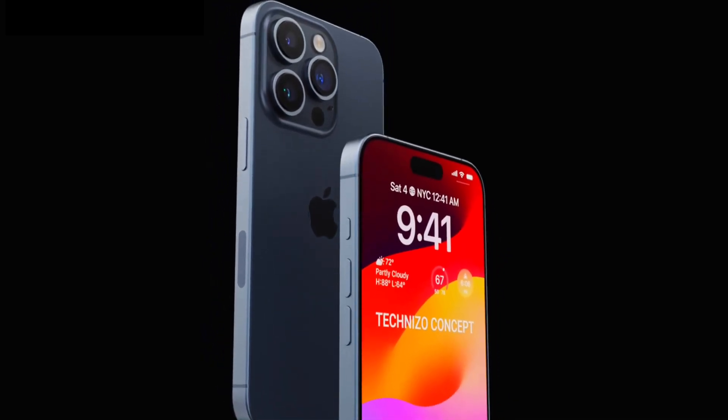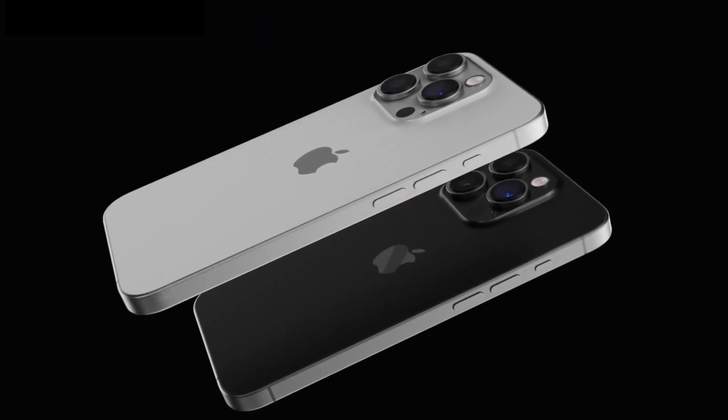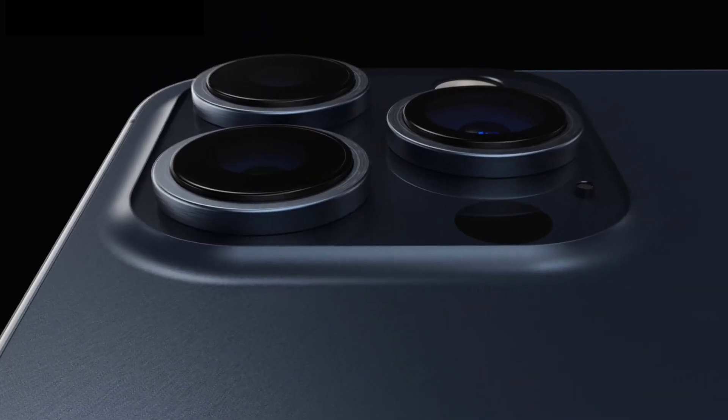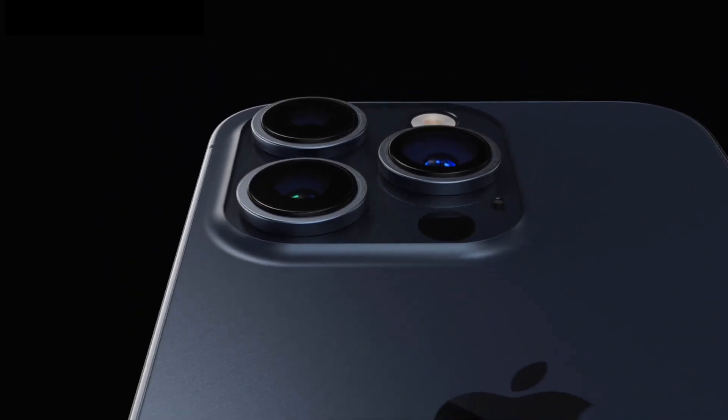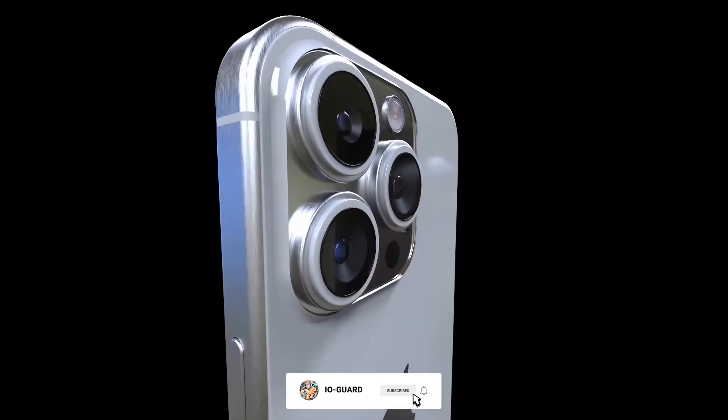With around a month to go until the iPhone 15 lineup is unveiled, additional features could be rumored, so keep tabs on our iPhone 15 Pro roundup. Please subscribe to my channel — I will see you in the next video.